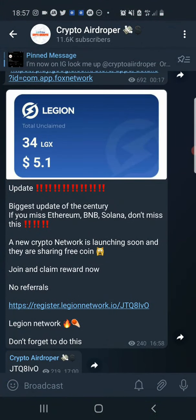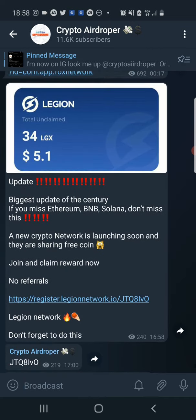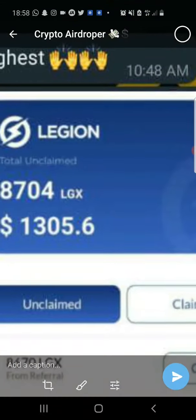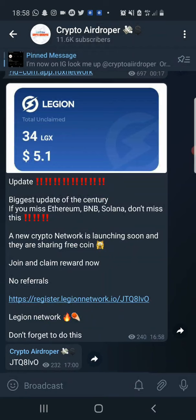So how do you claim this airdrop? First thing first, you need to download the Legion Network app. There will be a link in the description of this video which will direct you to a page on my Telegram. For those of you already in my Telegram channel, I've already posted this update a couple of days ago. These are some of the tokens users have been able to claim so far — one person has been able to claim about 8,700 LGX worth about $1,305 at the time of making this video. As a new user, for creating a new wallet you receive 34 LGX.